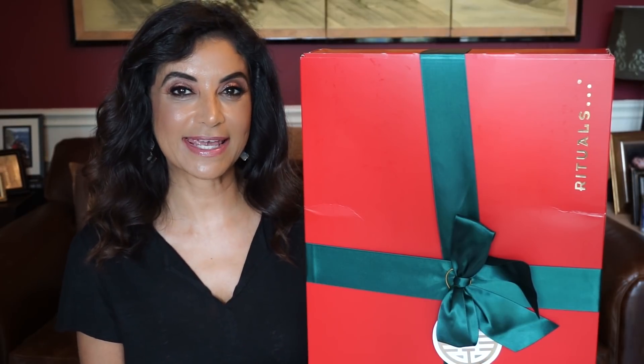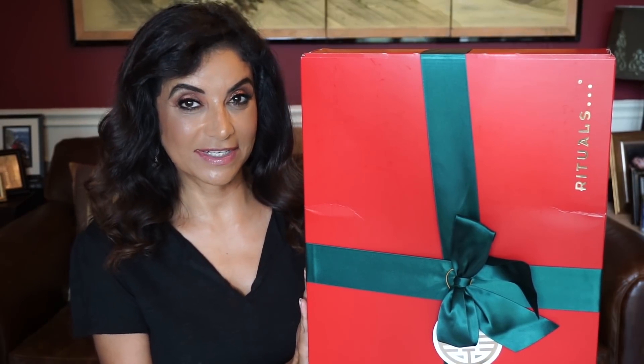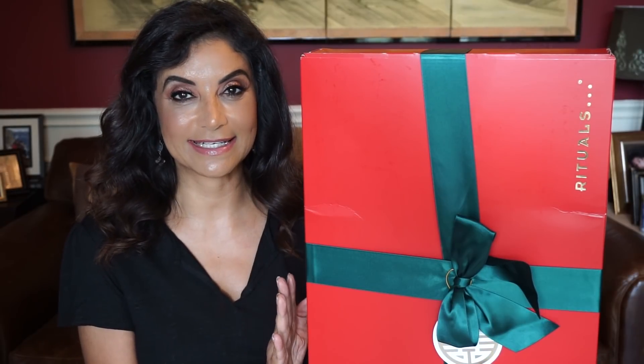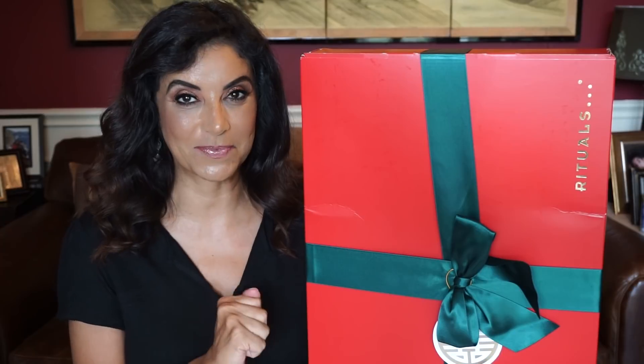Hi everyone, I'm Heba and welcome back. Today I've got an advent calendar to show you guys. It is my first one for the year 2018 and I am so excited — I cannot wait to open this.